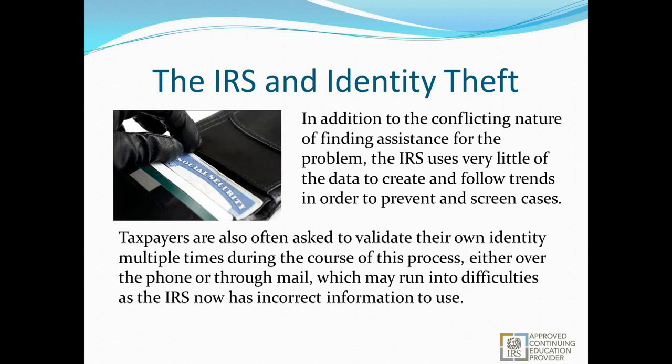In addition to the conflicting nature of finding assistance, the IRS uses very little of the data they collect to create and follow trends to prevent and screen cases. Taxpayers are often asked to validate their identity multiple times — through mail or over the phone — and that can run into difficulties as the IRS may now have incorrect information to use. They might ask you to send documents three or four times and have them notarized. They're not using internal data tracking metrics to try to screen these things before they become a problem.